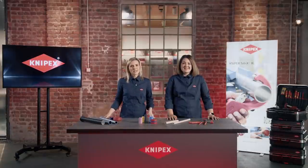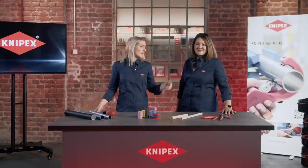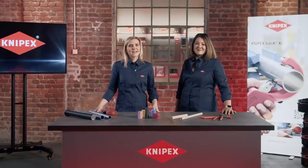Hello and welcome to the Knipex update plumbing special. We are coming to you from our headquarters in Wuppertal. My name is Peter Jung and I am Head of Product Management here at Knipex. Together with our product training expert Brandy Bridges, I'd like to show you our latest plumbing tools today.